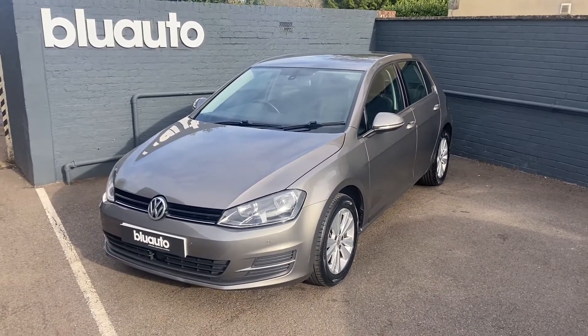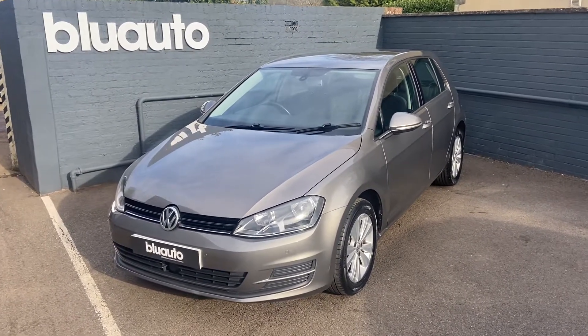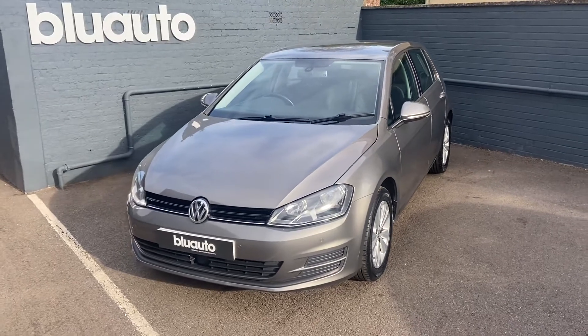The car comes to us from only two previous owners, benefiting from a full service history with less than 40,000 miles on the clock. The cam belt was also changed in 2019.